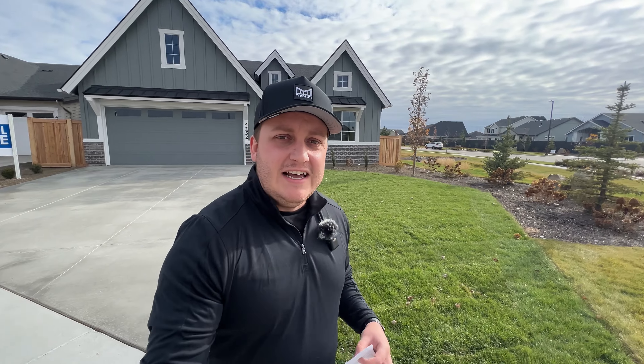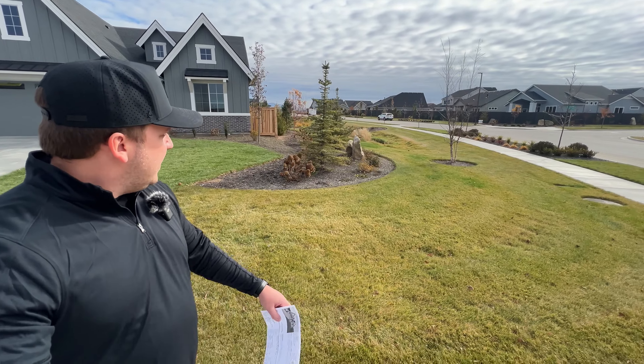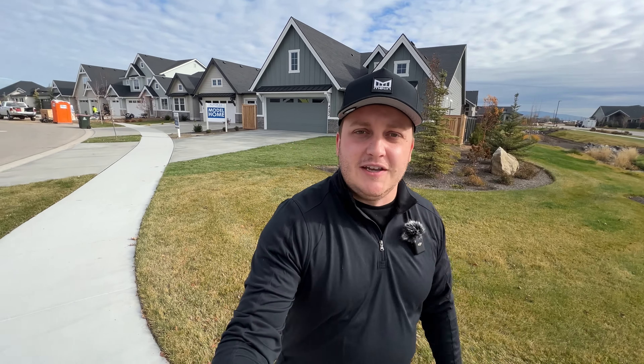Now we're heading through our second home by Alturas just right down the road — a single level, three bed, two and a half bath, just over 2,000 square feet. It's on a corner lot, so you'll see that the edge area along the side is going to be maintained by the community; you just have to take care of your front yard and typical landscape maintenance. This home is priced just under $600,000 — $599,000.